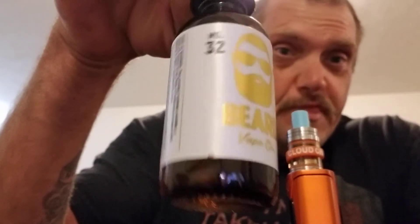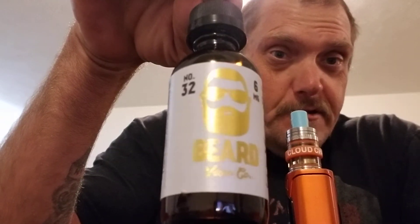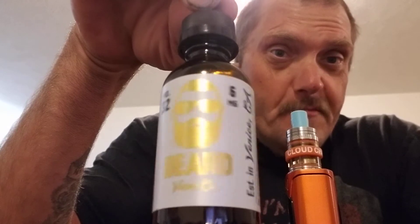Good afternoon YouTubers. I haven't had any juice reviews here for a while, so I went down to Juicy's Vapor Bar and Lounge here in Manhattan, Kansas, and purchased two damn good juices. The first one I'm going to review here is Beard Number 32.